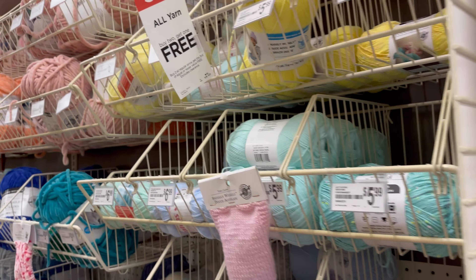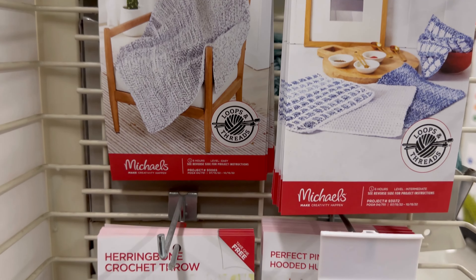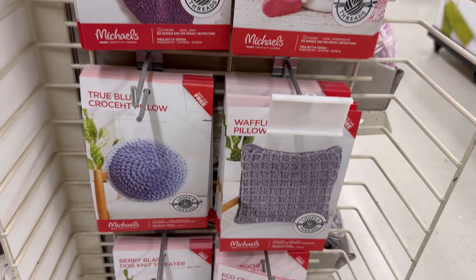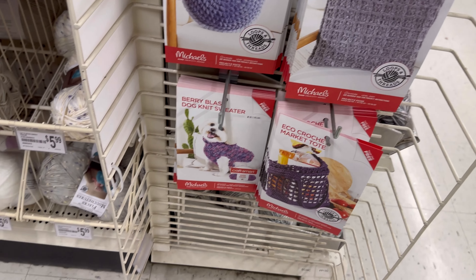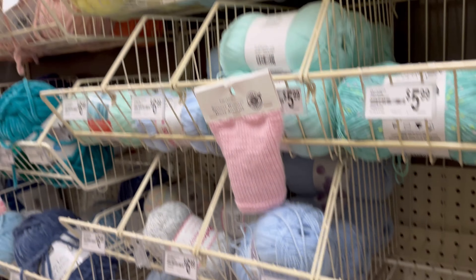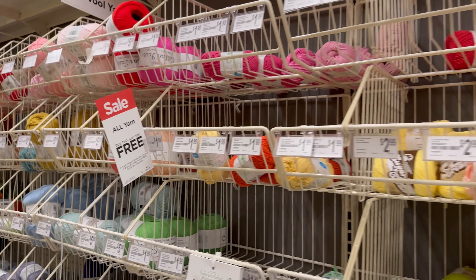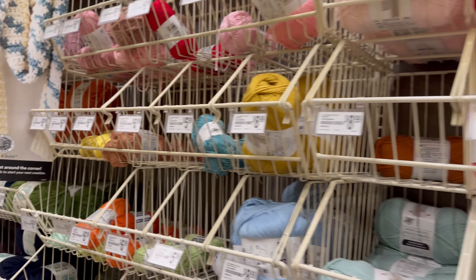Here are some of the free patterns that Michaels has hanging up close to the yarn in the yarn aisles or on one of the end caps, close by somewhere. Didn't see anything new down this aisle. No spectacular Black Friday deals, just the buy two get one free yarn deals.